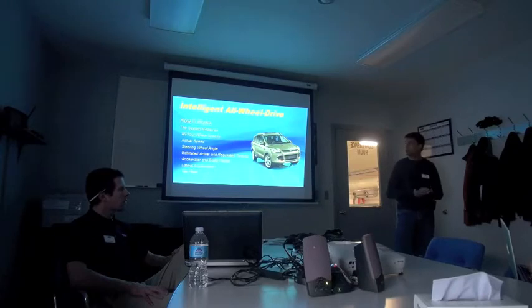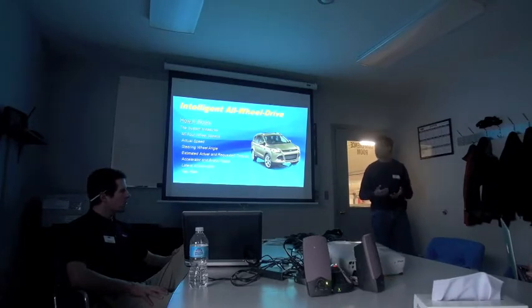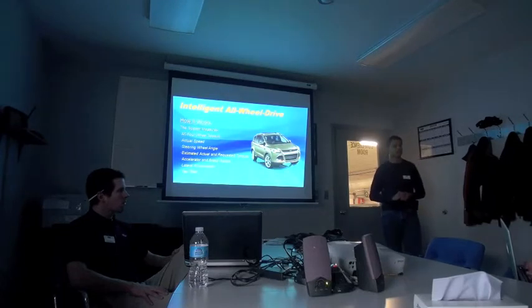If you look at some of the inputs our system uses — the things it's measuring — it's going far beyond that. It is measuring wheel speed, so if something does slip we'll still be able to respond. But it's also looking at the actual speed the vehicle is really going using inertial sensors, despite what the tires may be doing. It looks at the steering wheel angle sensor to figure out what the driver is actually intending and where they're pointing the wheel.